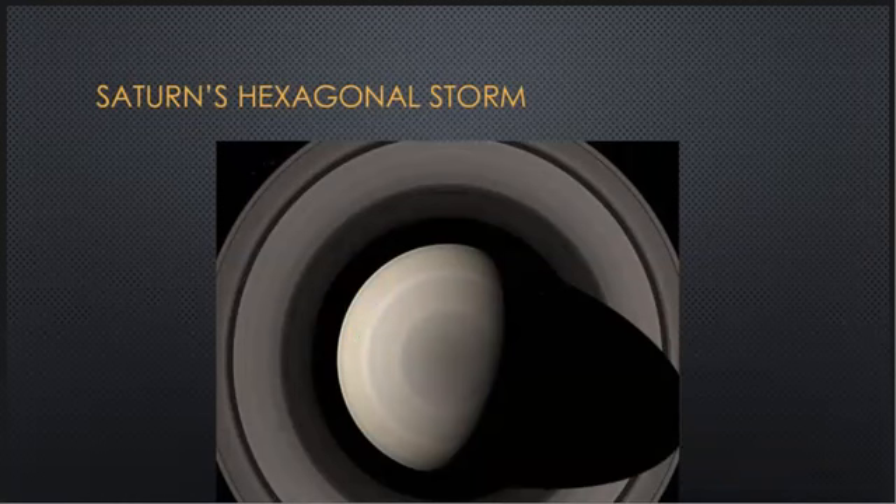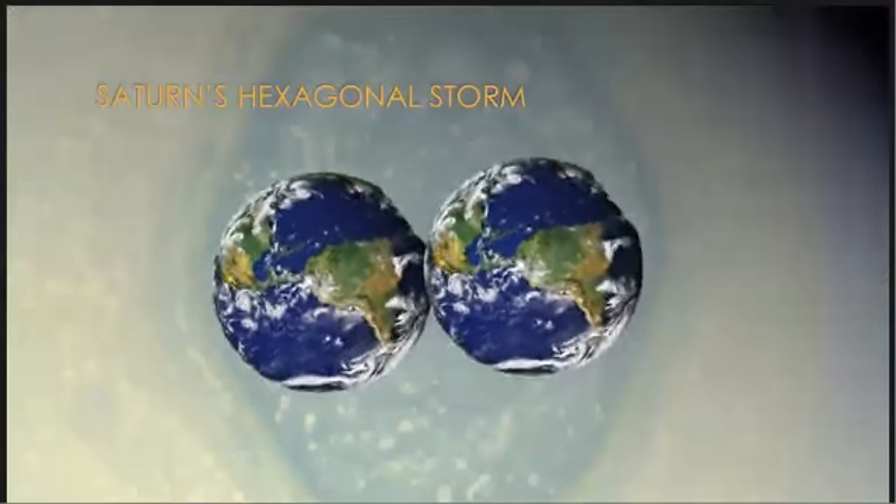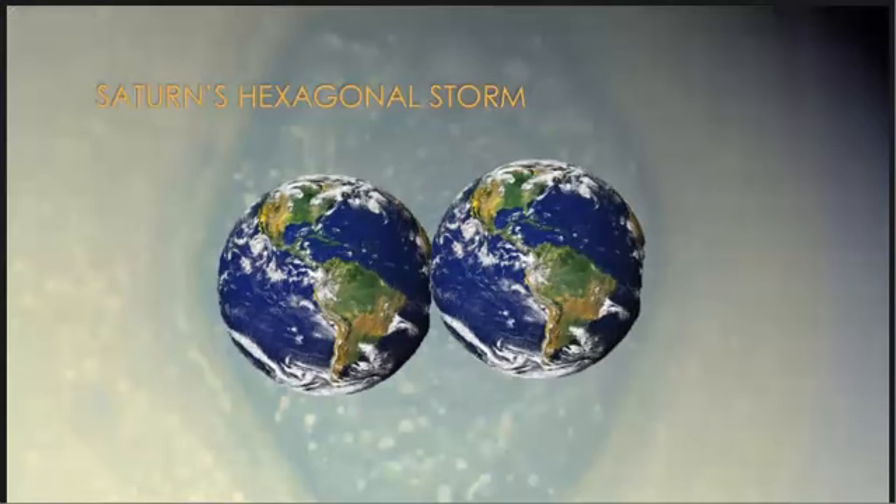The largest storm on Saturn is at its north pole. It is shaped in a near hexagon and is twice the size of Earth. It is caused due to encircling jet streams which form a massive hurricane.